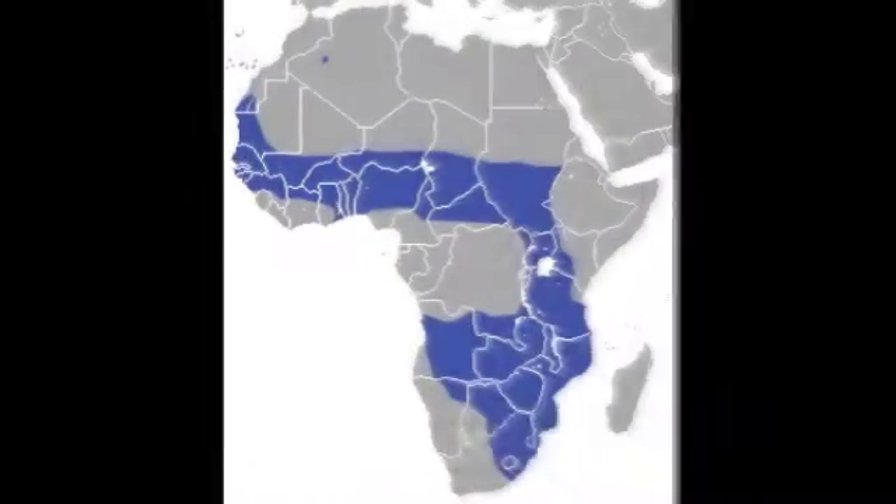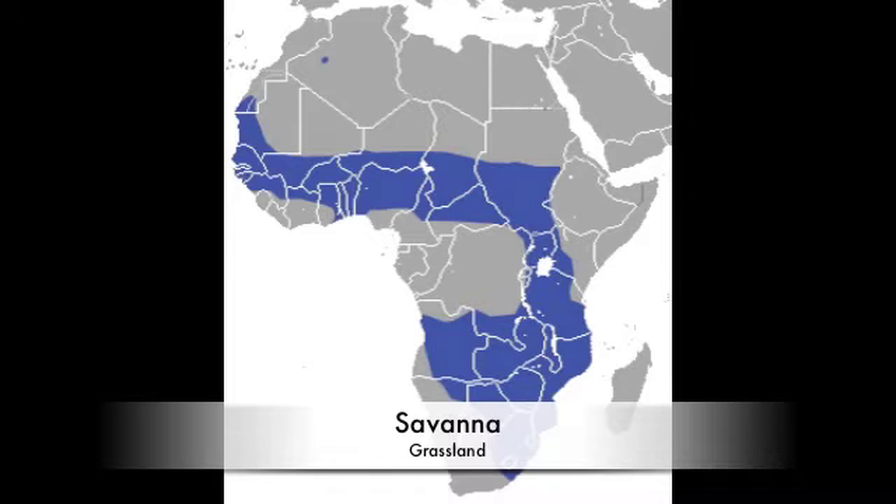In this video, we are going to teach you about some plants in the savannah. The savannah is a grassland with some shrubs and trees.